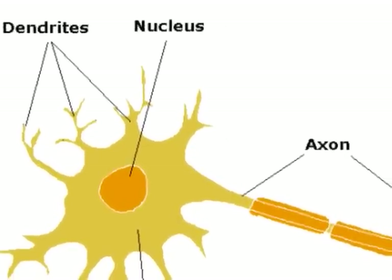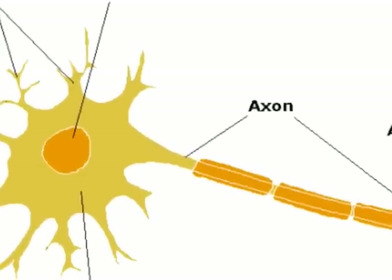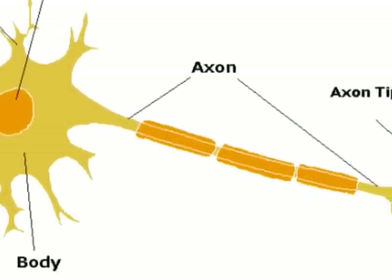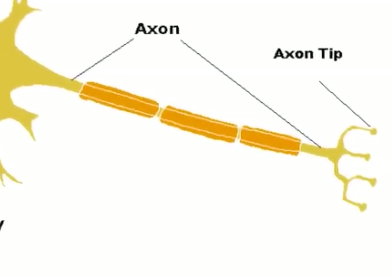In the neurons there are long extensions that project out farther than all the others, called axons. Although in some neurons it is hard to distinguish the axon from the dendrites, most axons are significantly longer. The purpose of the axon is to transmit an electrochemical signal to other neurons, sometimes over long distances.